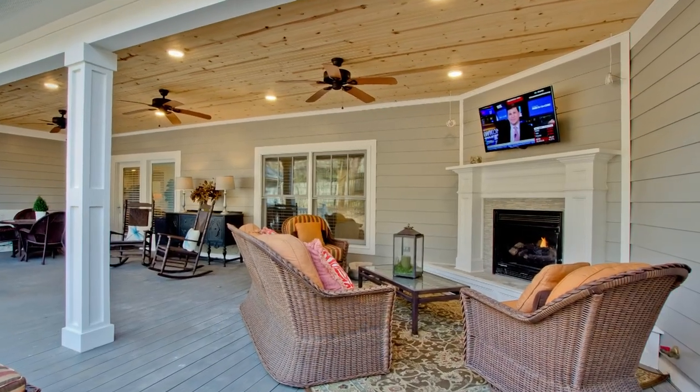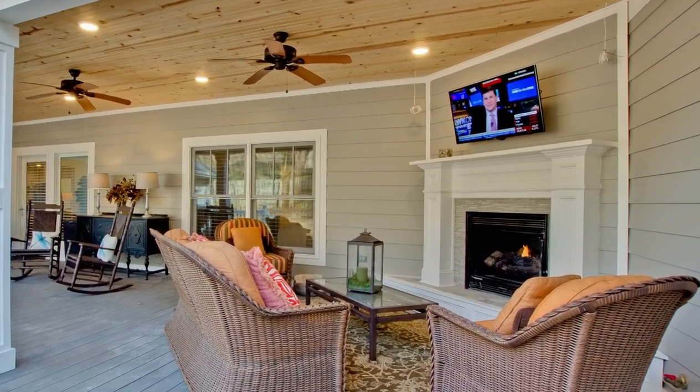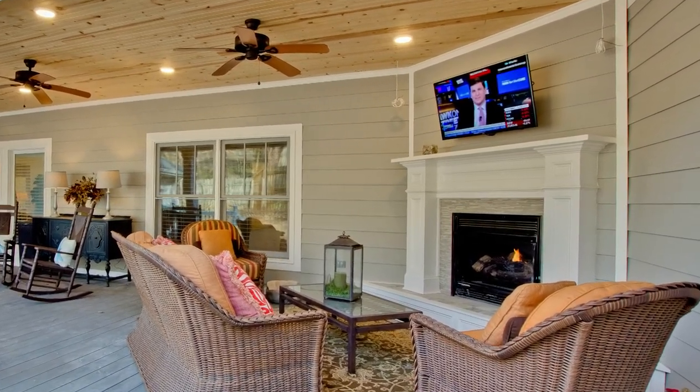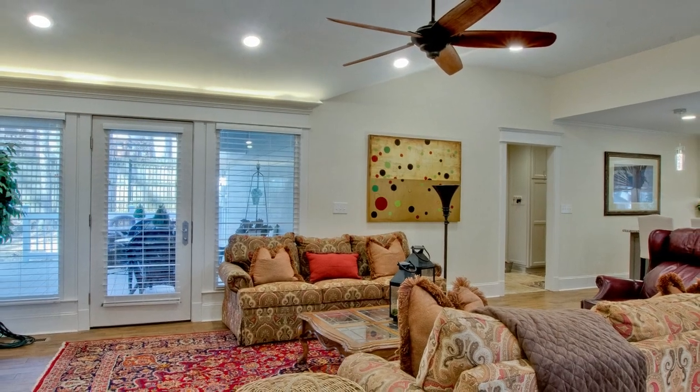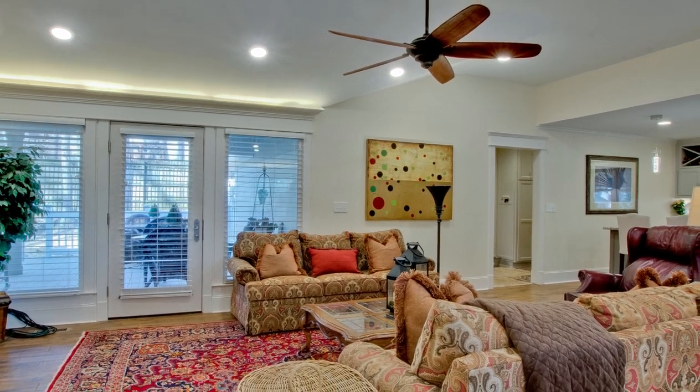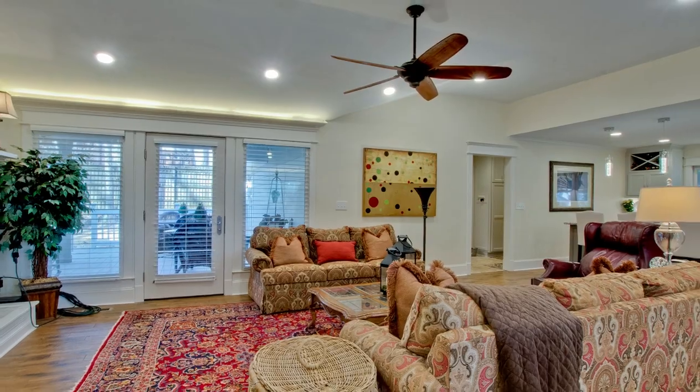The space now includes a custom curbless shower, double vanity, and heated floors. The master suite has access to the spacious covered patio at the home's rear, which features a gas fireplace and views of the backyard. The home's exterior got a new paint job along with a new roof and windows. Taking a traditional rancher and transforming it into a more spacious, open design has given these homeowners their dream retirement home.